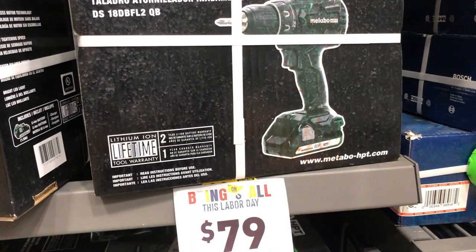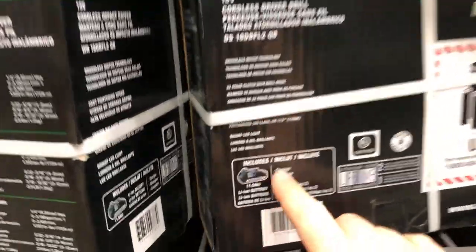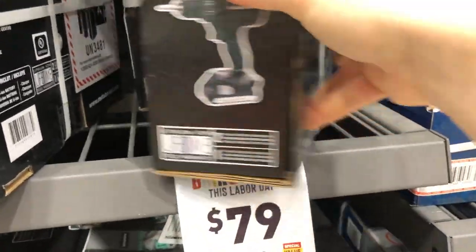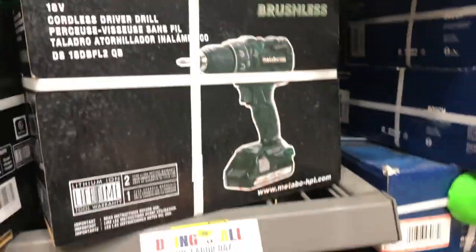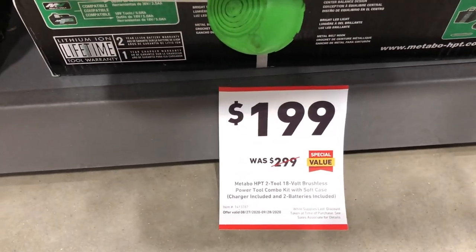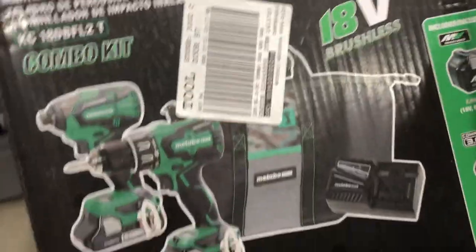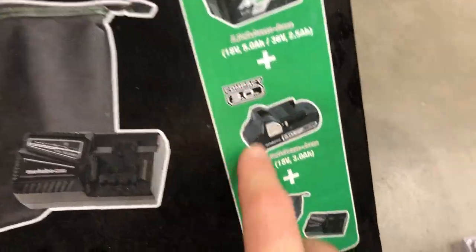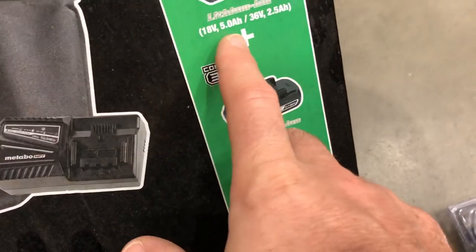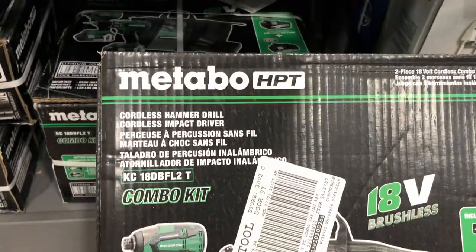The Metabo HPT bare-tool brushless drill driver is $79 and actually includes a 1.5 amp-hour battery — that's for the 18-volt, not the 12-volt. Same deal for the impact driver at $79 with a battery included. A two-tool 18-volt brushless combo kit with soft case and two batteries — a compact 3 amp-hour and a 5 amp-hour — with bag and charger is $199.